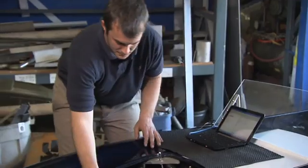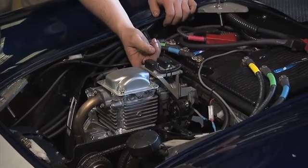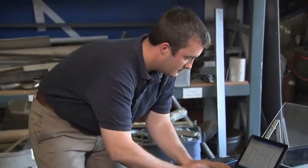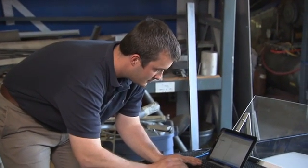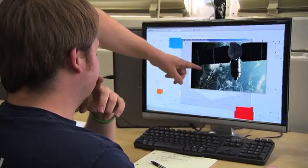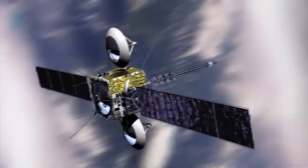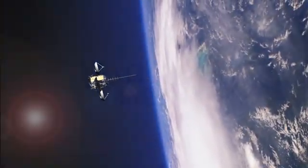By moving design tasks from the lab and field to the desktop, model-based design is transforming the way engineers and scientists work. And it's advancing research and engineering education at thousands of universities worldwide. Learn what model-based design with MATLAB and Simulink can do for you.